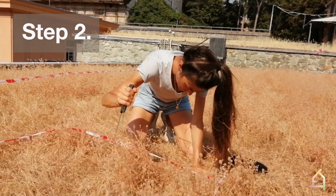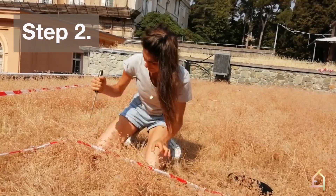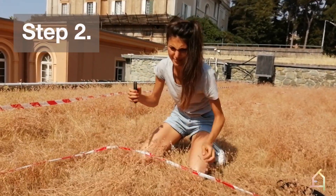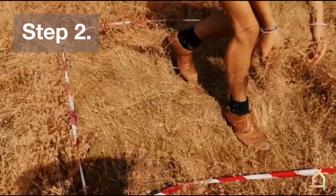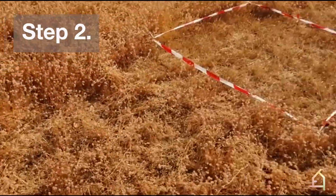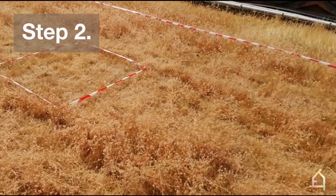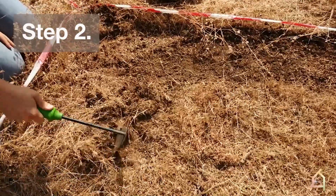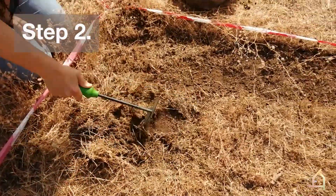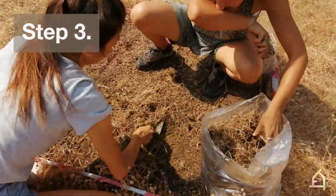We removed the current vegetation and the top soil surface layer to obtain bare soil that can be colonized by plants. We cut the edges of the plots to facilitate coverage removal. We removed the plants and then removed the top soil layer.